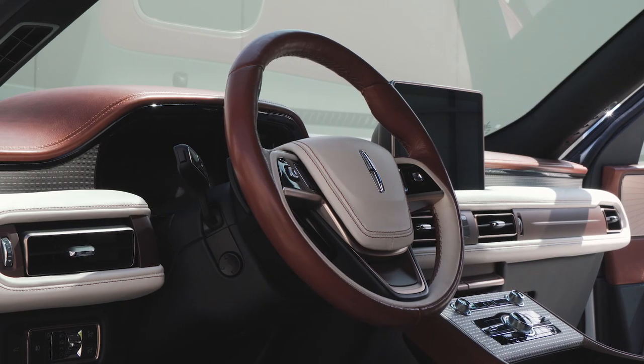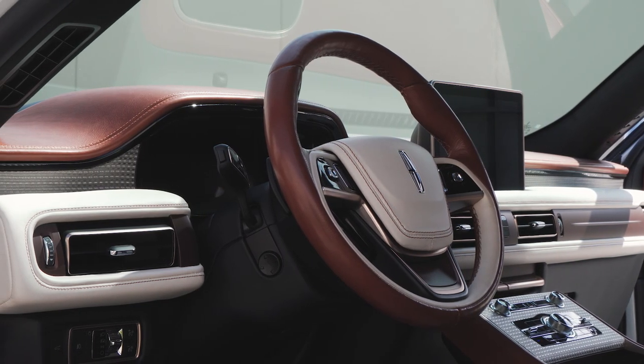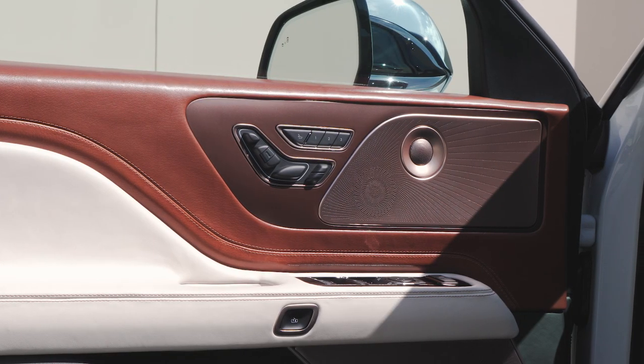Tying everything together is watch-inspired, braided aluminum trim on the dashboard, as well as copper-colored accents on the speaker grills.